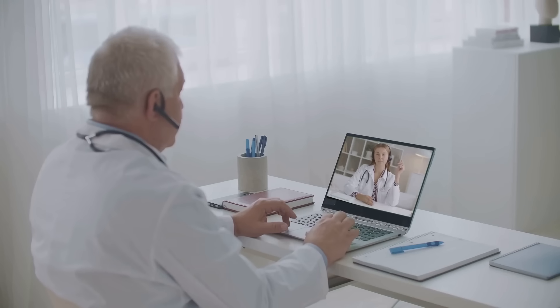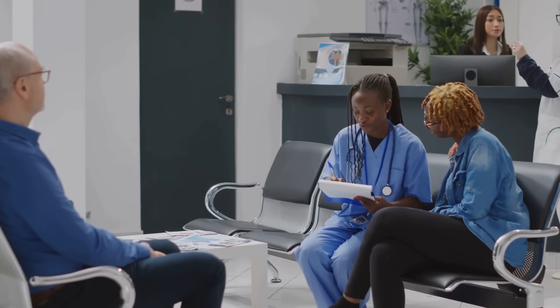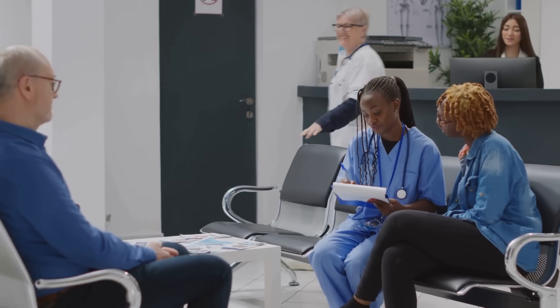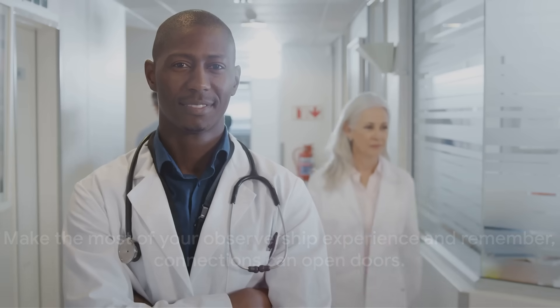Don't forget the importance of building connections and seeking mentorship throughout your observership. You'll come across many healthcare professionals — physicians, residents, nurses, administrators. Connect with them, learn from their experiences, and seek their advice. These connections can be invaluable when applying for residencies and can even lead to strong letters of recommendation. So go ahead, immerse yourself in the observership experience. Take every opportunity to learn, connect, and grow. Every step you take brings you closer to your dream of a U.S. residency — and remember, connections can open doors.